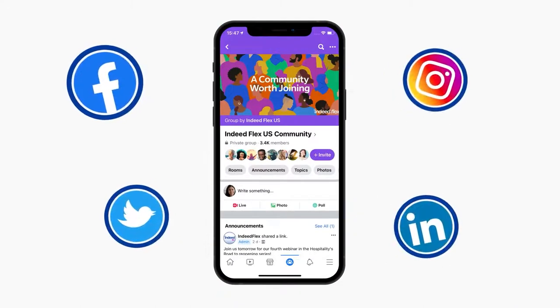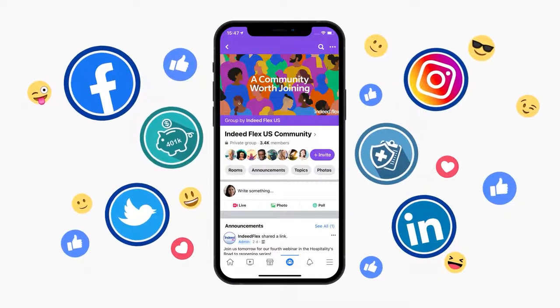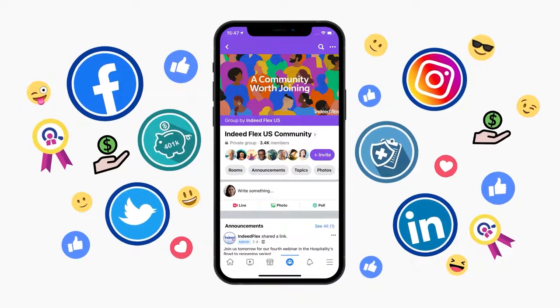You'll also join our Flexer community, where you'll have access to health insurance, 401k, monthly perks and weekly pay.